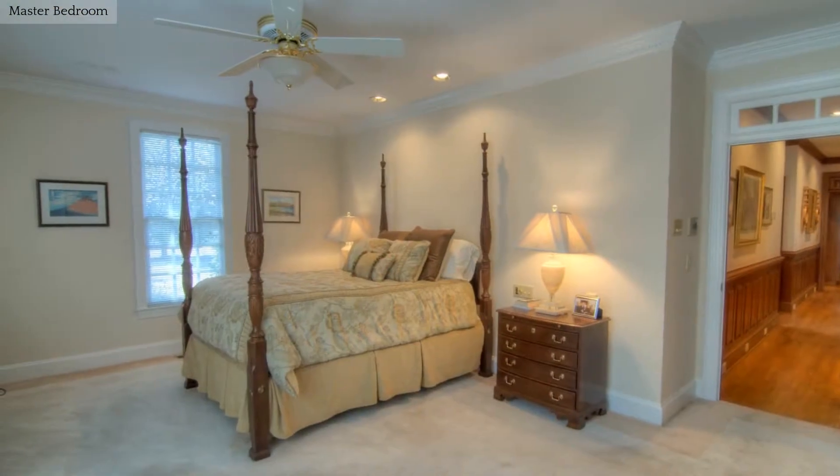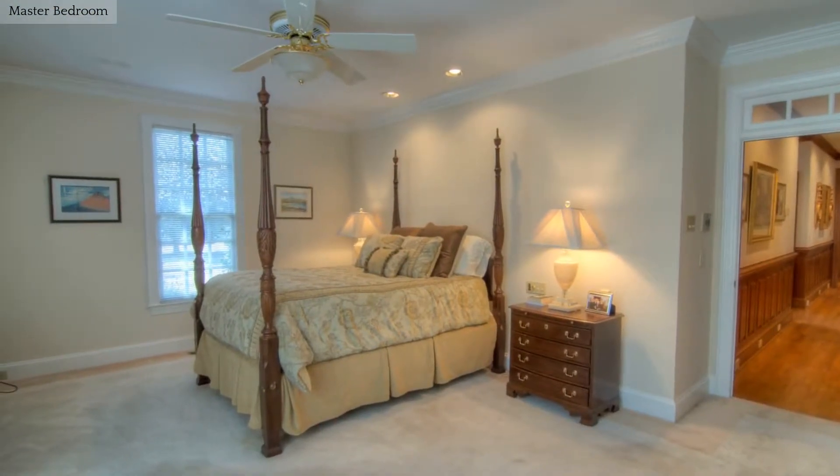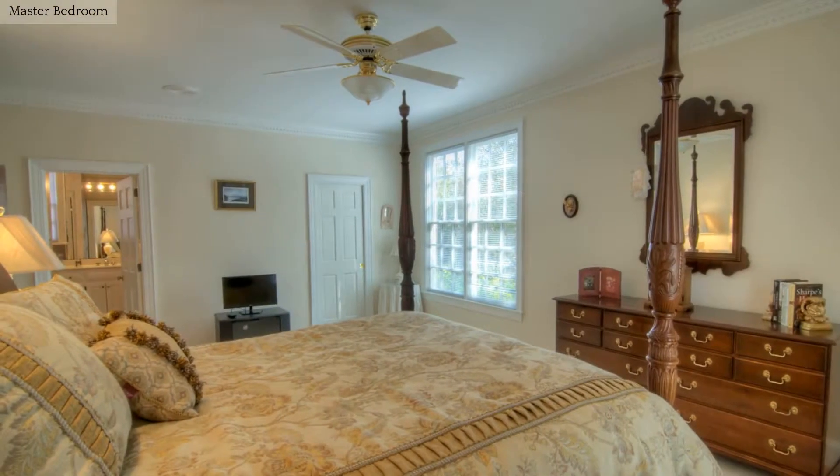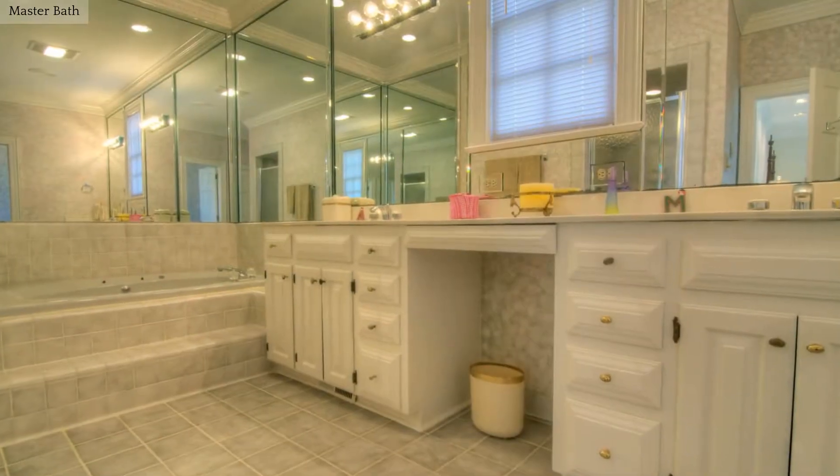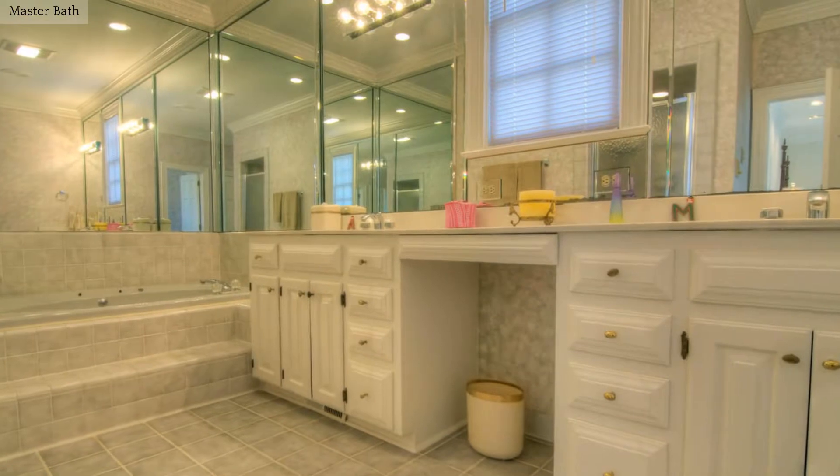The master bedroom is spacious and inviting. The master bath features dual vanities, a jacuzzi tub, and separate shower.